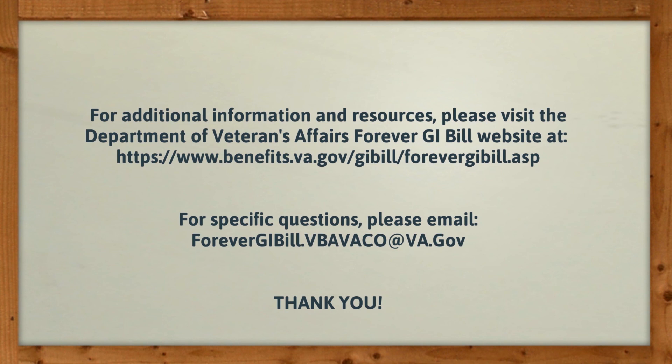For additional information and resources, please visit the Department of Veterans Affairs' Forever GI Bill website. For specific questions, please reach out to the Forever GI Bill mailbox.